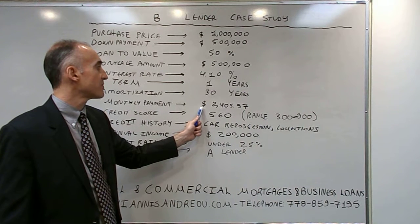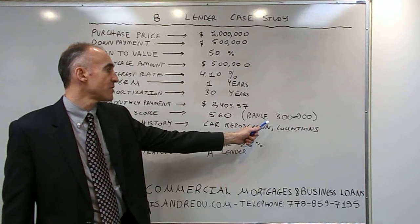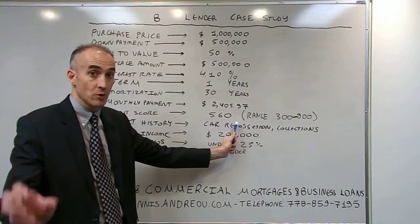The monthly payment was $2,405.97. The credit score was 560 on a scale of 300 to 900. Under 600 can only go to a B-lender.